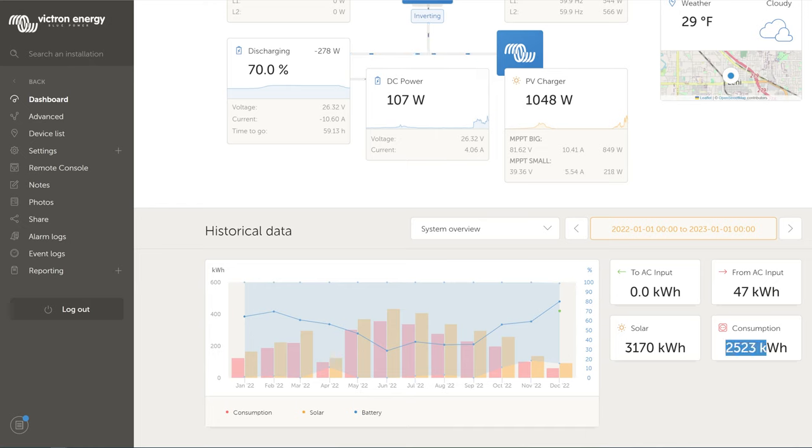On the consumption side, I've used 2,523 kilowatt hours — obviously less than the solar produced. I believe the difference represents efficiency losses. Energy going in and out of a battery isn't 100% efficient, and the same applies to solar energy coming in, going through the charge controllers, into the battery, back out through the inverter. So the actual consumption measured at the inverter output is that lower number.